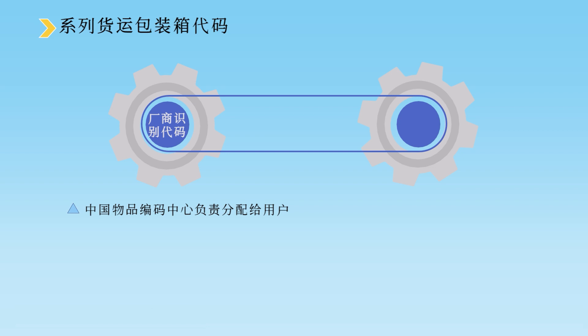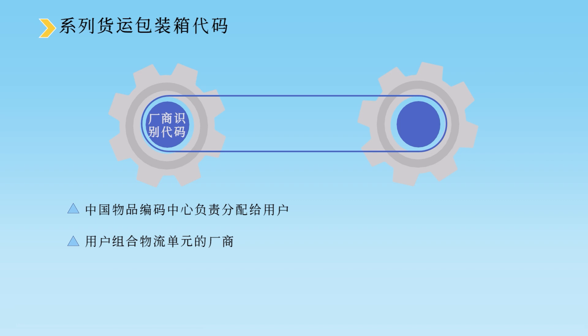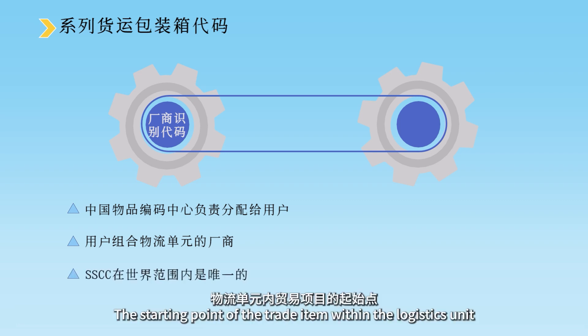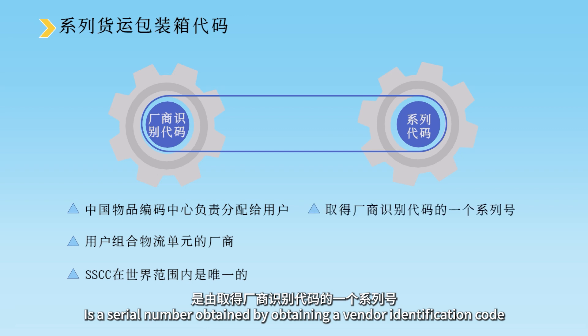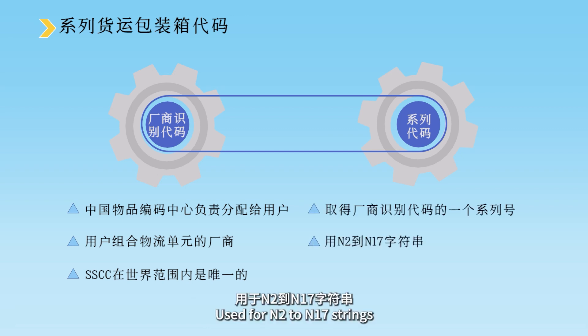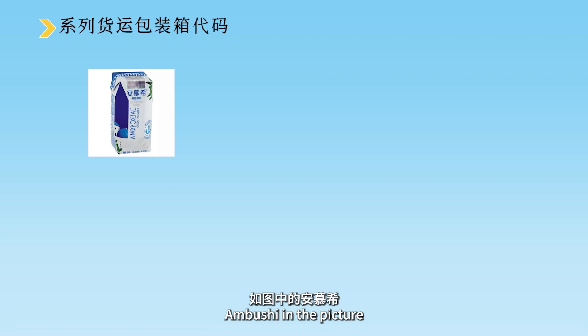扩展位中5由供应商与顾客双方定义。厂商识别代码由中国物品编码中心负责分配给用户，用户通常是组合物流单元的厂商。SSCC在世界范围内是唯一的，但并不代表物流单元内贸易项目的起始点。系列代码是取得厂商识别代码后分配的一个系列号，用N2到N7字符表示。校验位为一位数字。